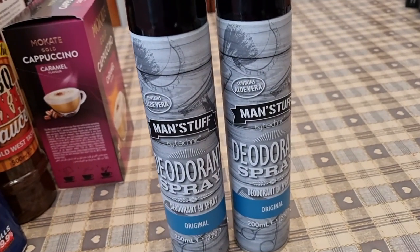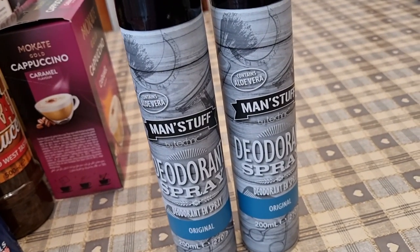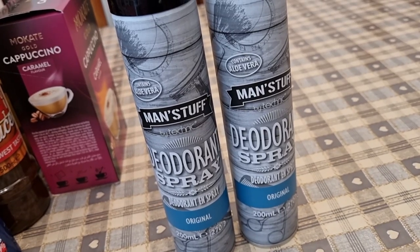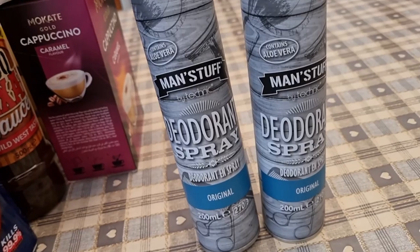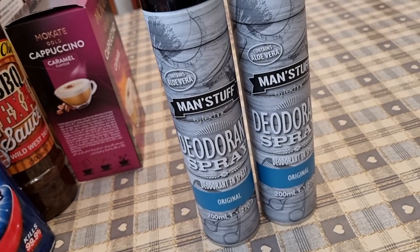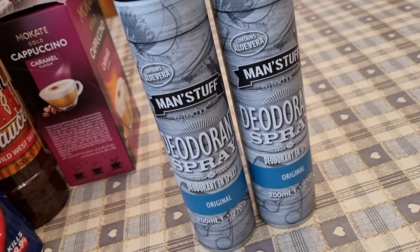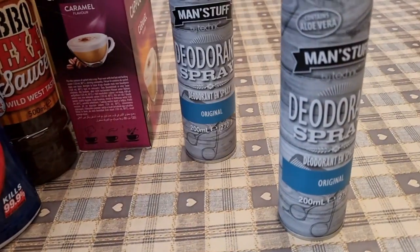I needed deodorant but I couldn't believe how Pound Stretcher had hardly any — they had millions of roll-on deodorants but I didn't want roll-on. The kids have emptied all the spray cans. I just picked up some Man Stuff deodorant because I'm outnumbered in the house — four males and then me — but I don't mind, I'll use that!